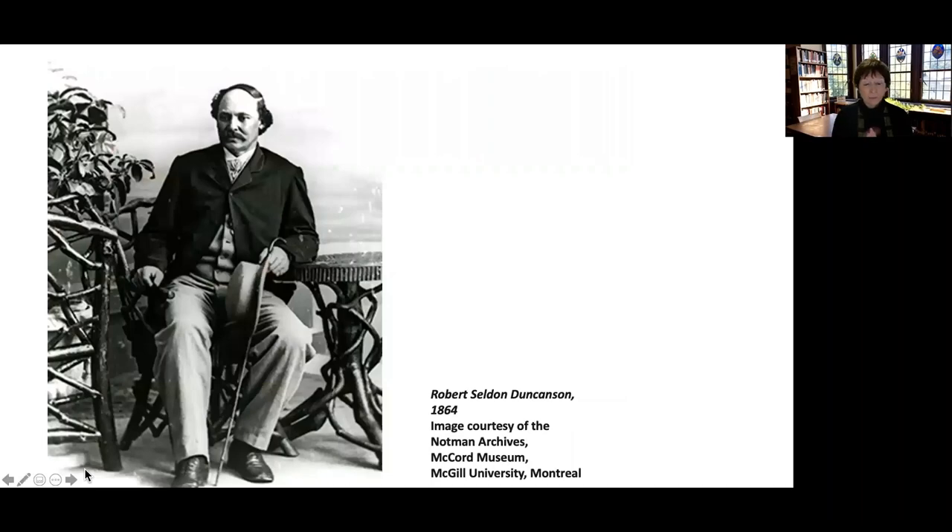Here we have a photograph of Robert Selden Duncanson. He had a studio in Detroit and stayed in Michigan most of his life, spending some time in Cincinnati as well. When Duncanson passed away, he was buried in an unmarked grave on his family's property in Monroe. Just a couple years ago in 2019, the Detroit Fine Arts Breakfast Club took up a collection and raised enough money to make a very proper memorial. So now Robert Selden Duncanson — celebrated as one of the best American landscape artists of the mid-19th century — has a proper grave.